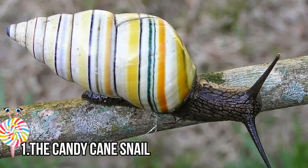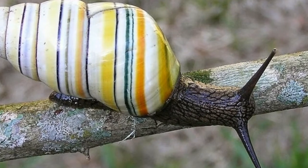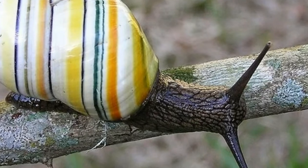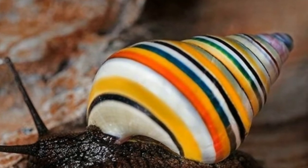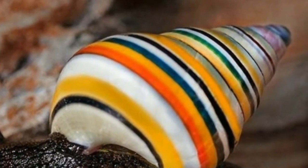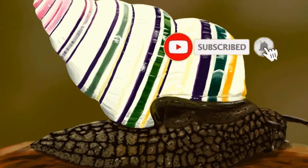Number one: the Candy Cane Snail. Liguus virgineus, also known as the candy cane snail, is a species of tree-living snail native to the Caribbean. It lives in trees and has been found on branches sporting a white conical shell decorated with distinctive rainbow-colored stripes. There are typically three to six spiraling stripes of various colors.